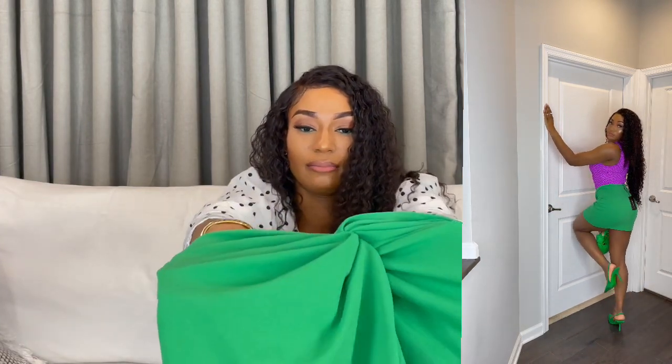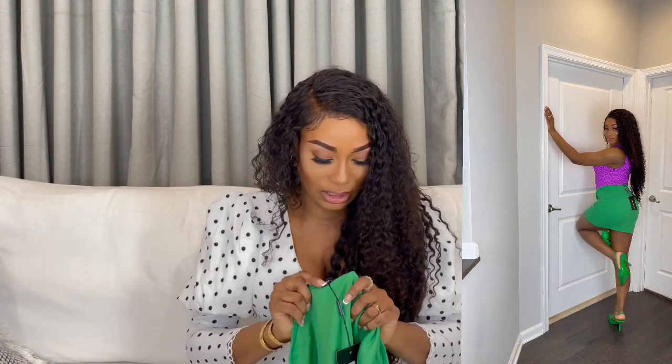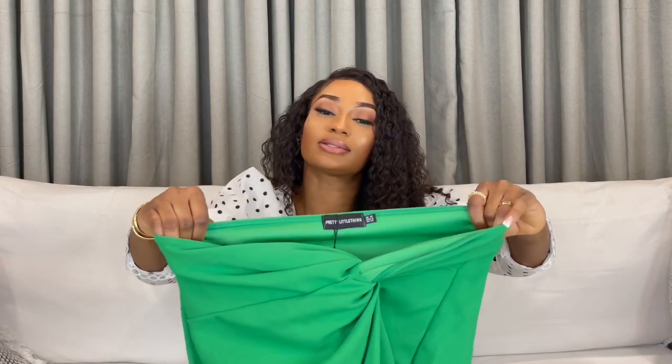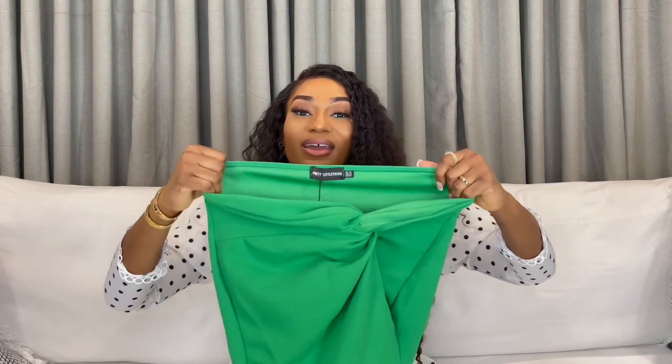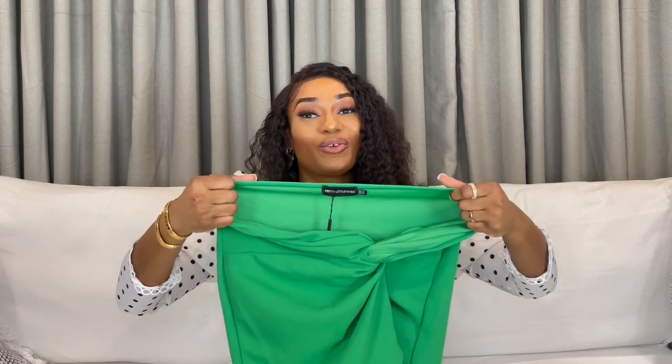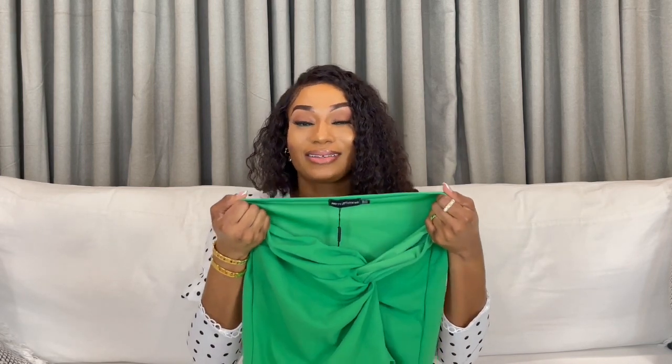I wore my green mules with them and I'll be carrying a green bag. This is a very beautiful skirt — a grass green, a true green. The twisty detail in front really made me want it bad. I got this in a UK 10, which is a US 6. It's kind of short on me and I'm 5'4, so if you are taller you might want to get a bigger size and get it altered.